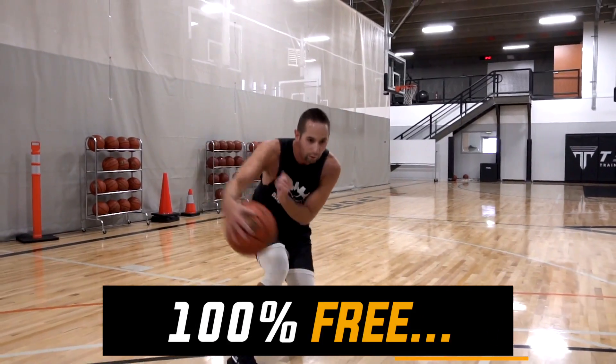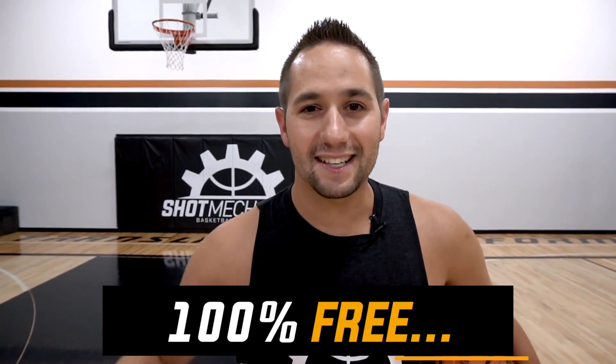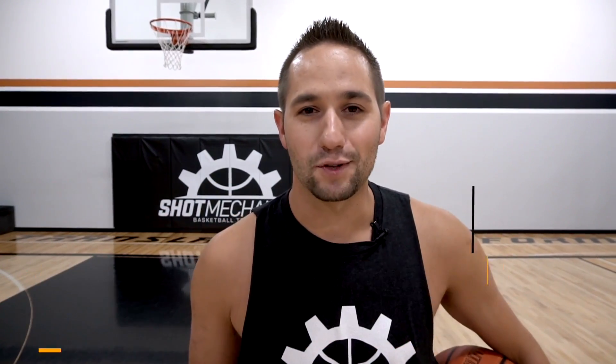This is a quick five-minute workout that's going to turbocharge your handles and allow you to handle pressure so you don't get the ball stolen anymore. You can handle traps, pressures, and pesky defenders — anything you need. It's 100% free, instant access today. Just click the link in the top description down below.